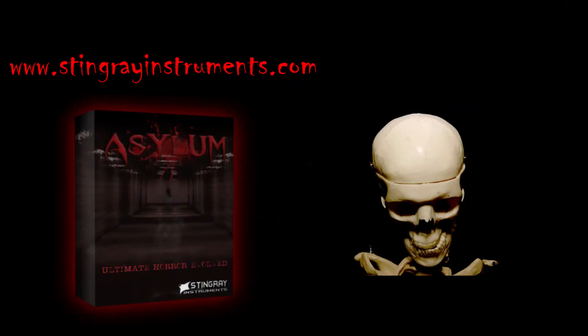AHA! You found the Asylum. Enter if you dare and hear the horrible sounds.